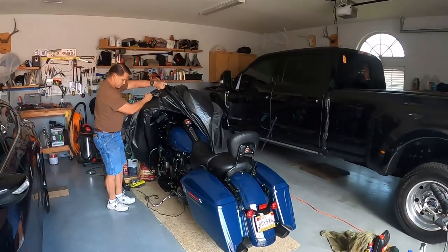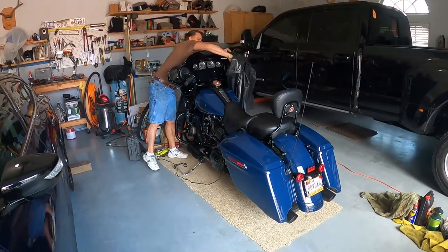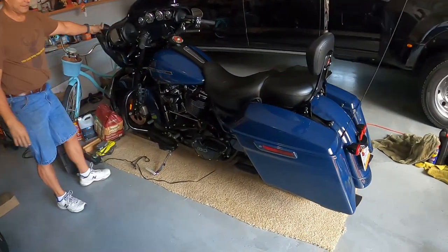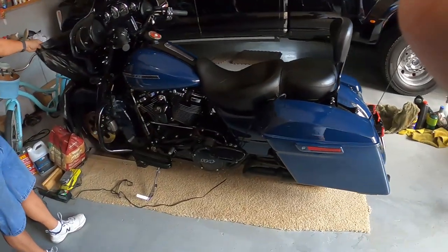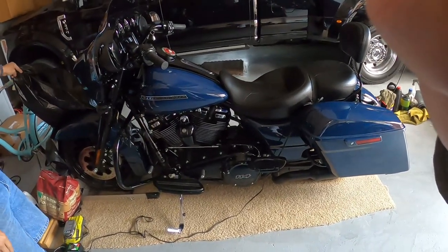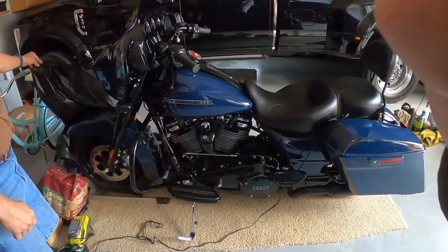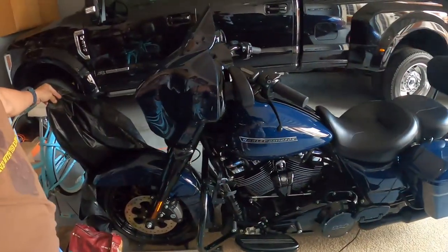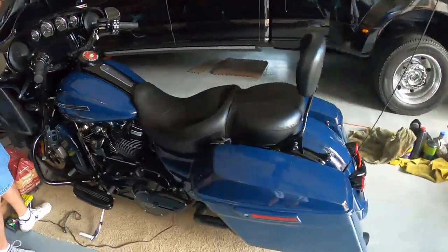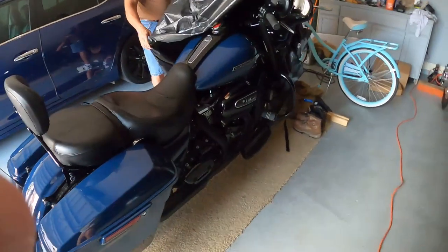Oh look at that, that's pretty - billiard blue. F11 all over this. This is what I love about a GoPro - I can stand right here and get the whole thing in frame. No other camera I've ever had could do that.